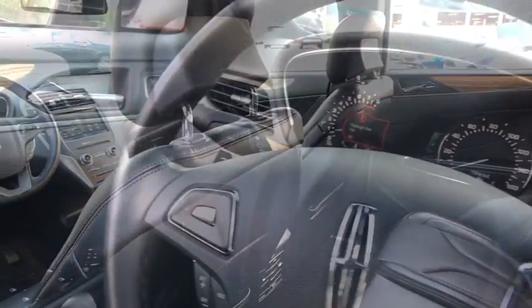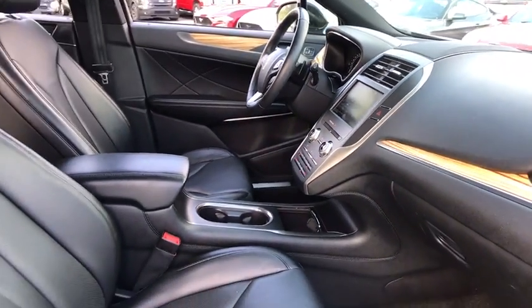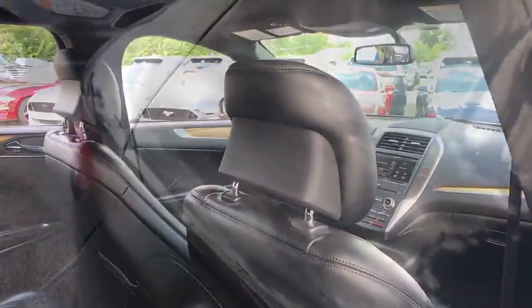Traction control, power passenger seat, navigation system, dual airbags, power steering, four-wheel disc brakes, security system, compass, trip computer, CD player, heated front seat, rear window defroster.